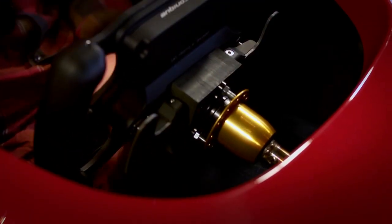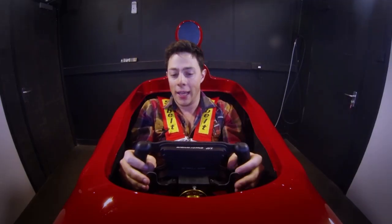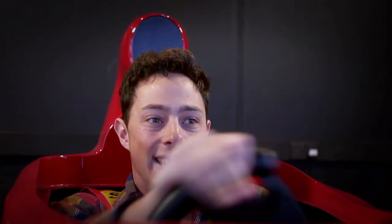The realism comes from accurately simulating all the senses you would feel from driving a race car. Visually, seeing braking points and cues and apexes. Then audibly, hearing the gear changes, hearing the braking lock up, and hearing your engineer talking in your ear as well.